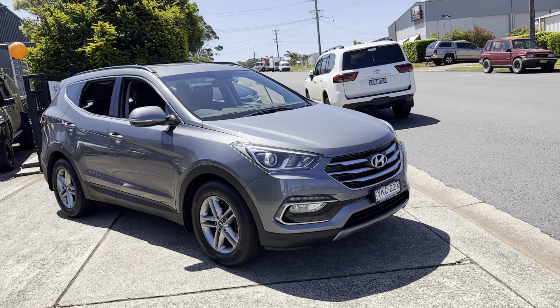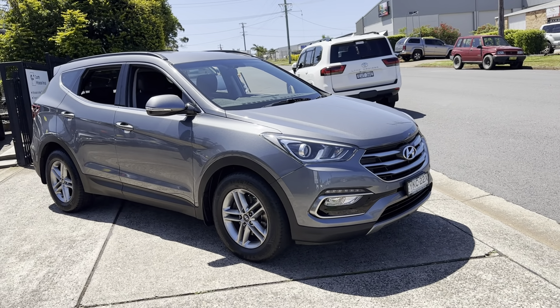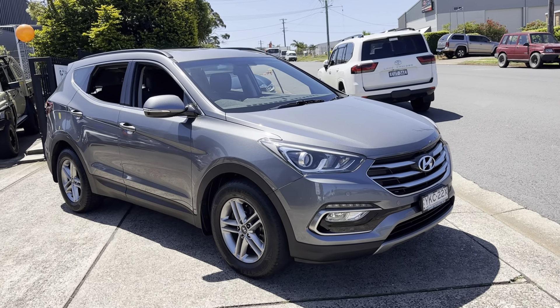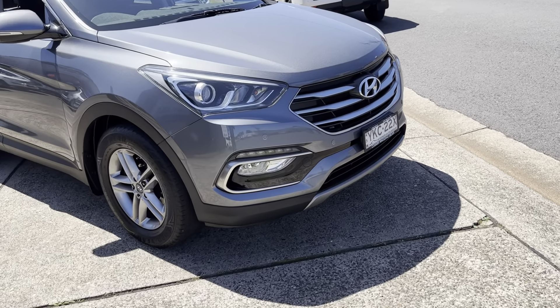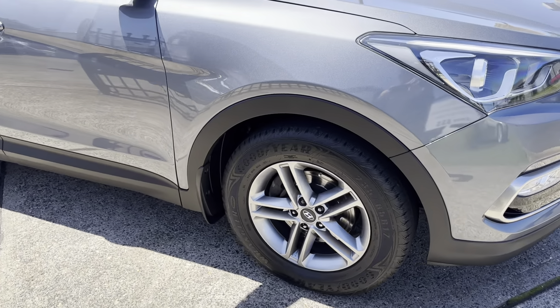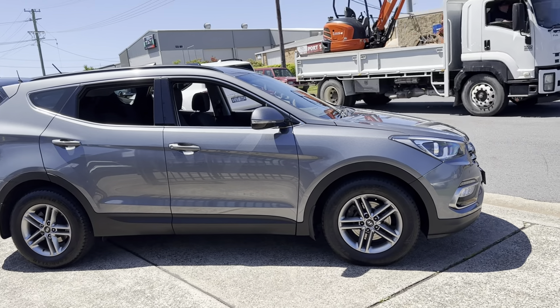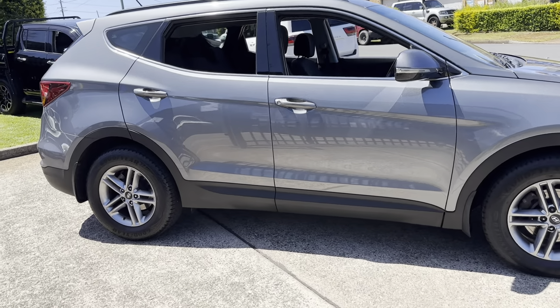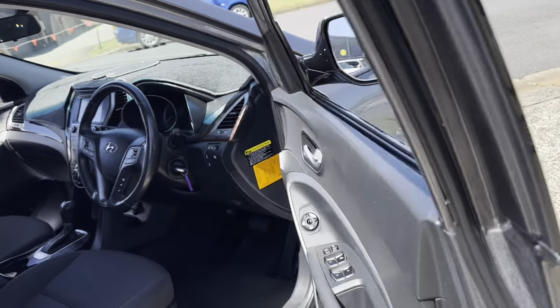G'day and welcome to Country Wholesale Group. Here's another outstanding SUV that has just driven in. It is a 2017 Hyundai Santa Fe 4WD Turbo Diesel. LED driving lights, great set of factory alloy wheels, gorgeous looking car in a graphite grey metallic.